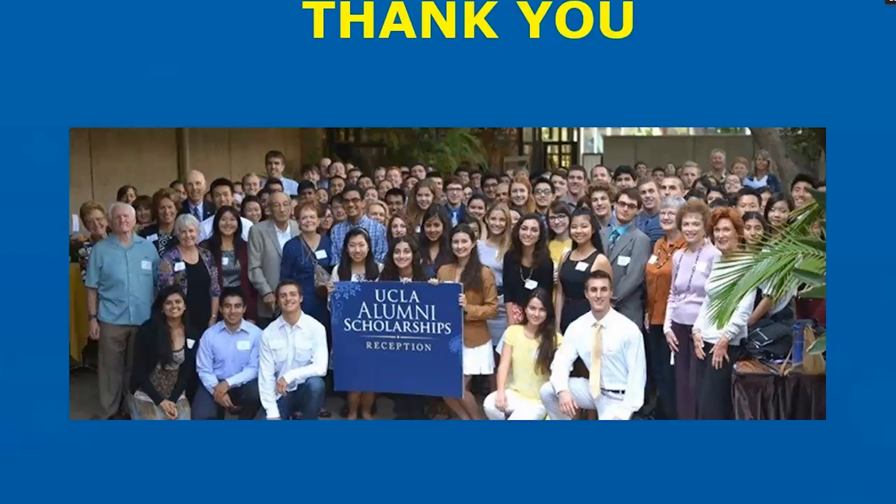If you've signed up, watched this video, and realize you can no longer participate and haven't completed the certification link, we're fine. After you've completed the certification link, if there is then a change of plans, please let us know. You can email me at gbrown@support.ucla.edu — let me know there's been a change of plans and I can remove you from the list and have those scholarship applications reassigned. If you forgot my email address, I'm the one who sent you the email with the link to this video. Thank you in advance for your participation, your dedication to UCLA, and most importantly your dedication to the leaders of tomorrow. Go Bruins.